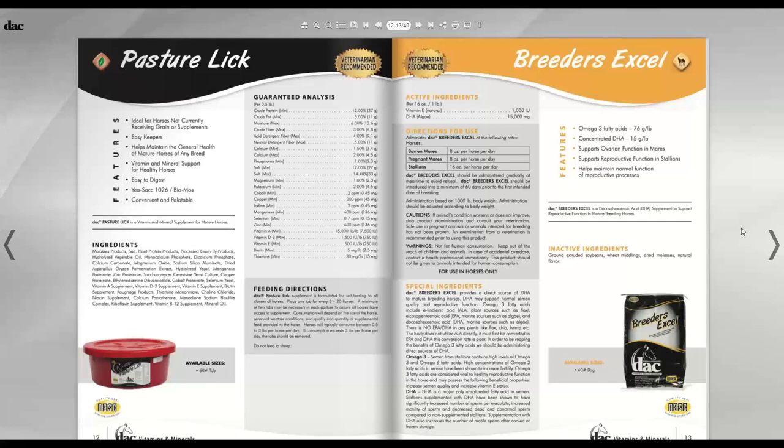With group-fed horses there's always a dominant one that will eat more than the less dominant ones. The Pasture Lick is ideal for groups of horses not in high-performance or high-stress situations like lactation. Of all the vitamin and mineral supplements covered so far, you feed only one per horse — you might have three different supplements in the feed room for three different types of horses, but each horse gets only one.